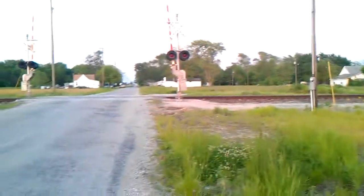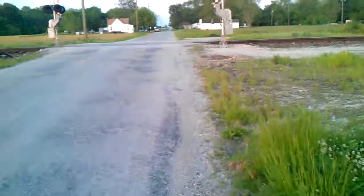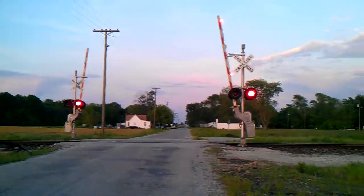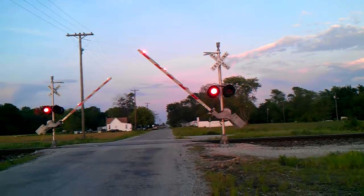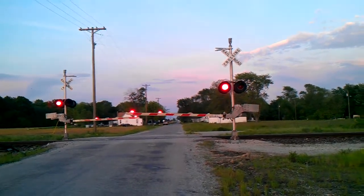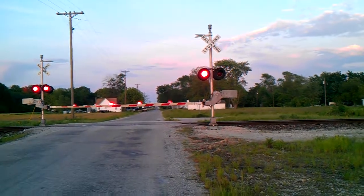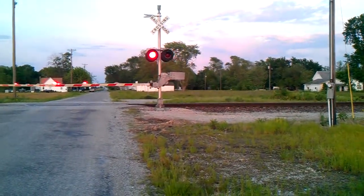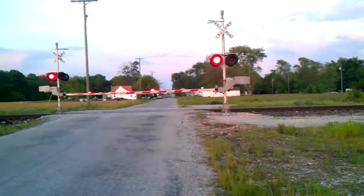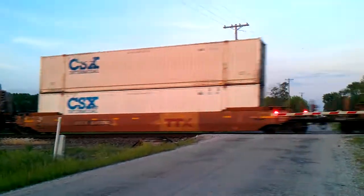Here we go. We got a train coming. I have not had a train video at this crossing in a month. Union Pacific, Union Pacific 5853.